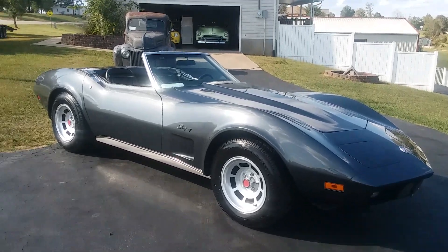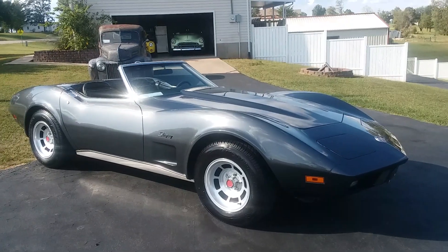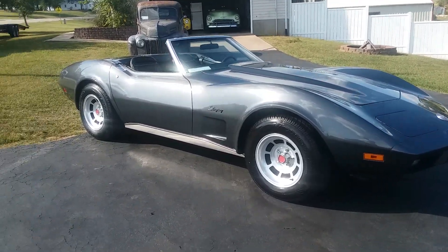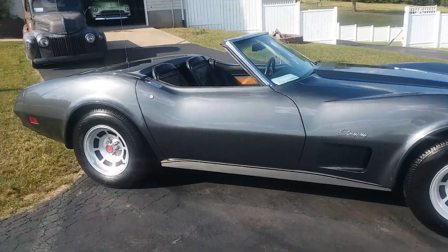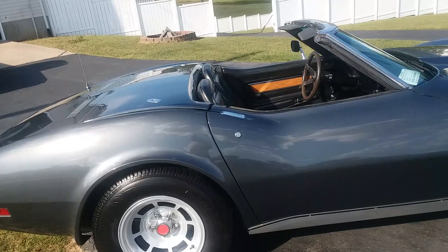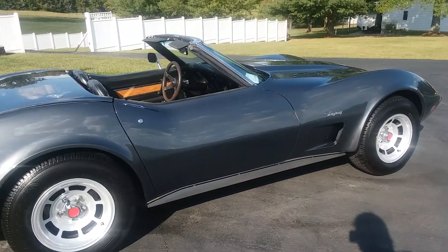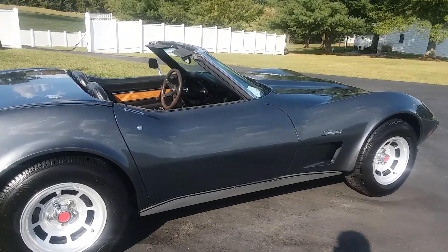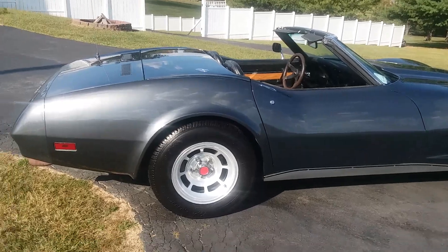I'm gonna shoot a quick video of this 1974 Corvette convertible. It is a base model car — he ordered an FM radio, but it does have power steering. It is crank windows and four speed, no air — it is a four-speed manual transmission.